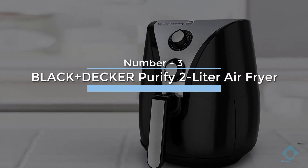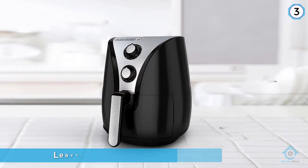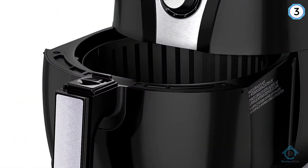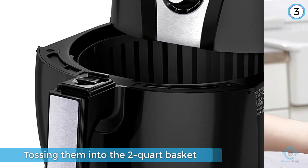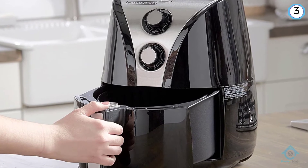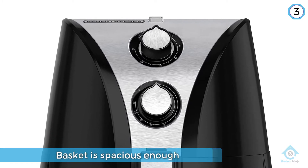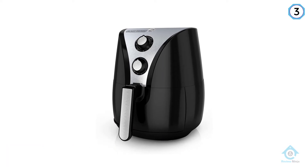Number three: Black & Decker Purify 2-Liter Air Fryer. The space-saving design of the HF100 is what everybody's looking for. It leaves a very tiny footprint, giving you more room to prepare ingredients before tossing them into the two-quart basket. Despite being a small model, its basket is spacious enough to allow proper airflow around your meat or vegetables to give it that extra crisp that only air frying can provide. However, it can be loud at times, and the paint finish does tend to chip off over time.